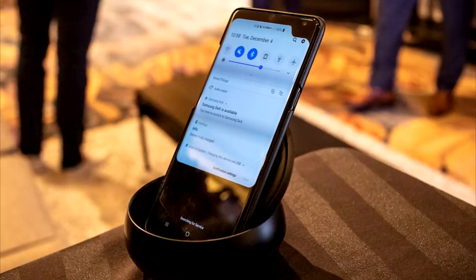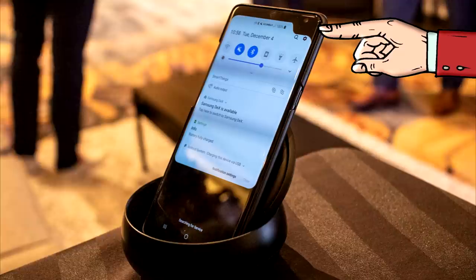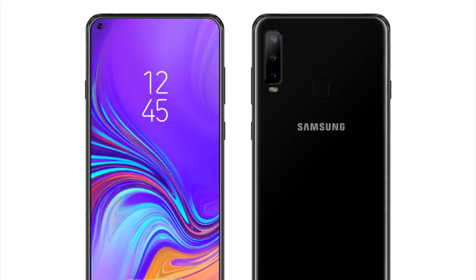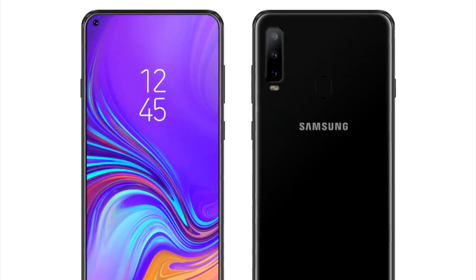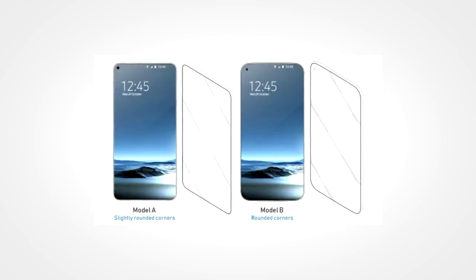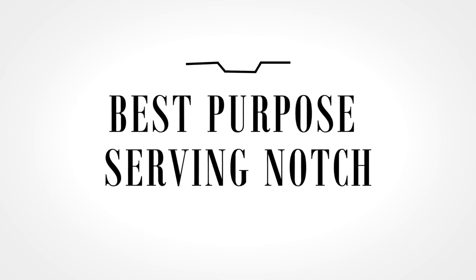Just recently, Samsung demonstrated a 5G prototype phone which not only had relatively thick top and bottom bezels but also featured a notch in the top right corner. However, Samsung officials made it clear that this was just a sample device, and we hope to God it stays that way. We could also mention the announced Samsung Infinity O display, but that's not so much a notch as it is a hole — we'll talk more about these things when we get there.